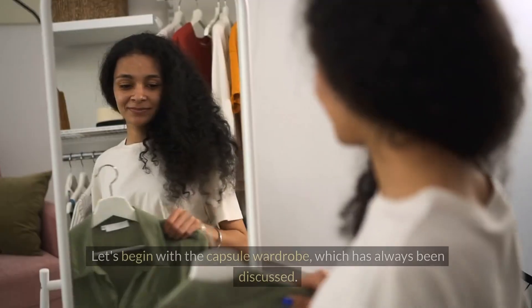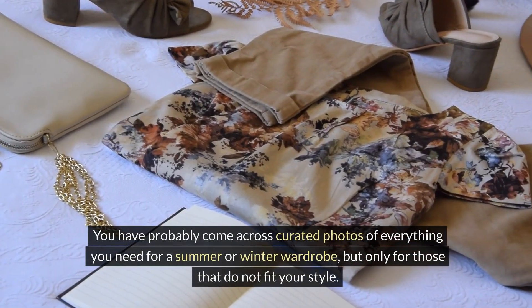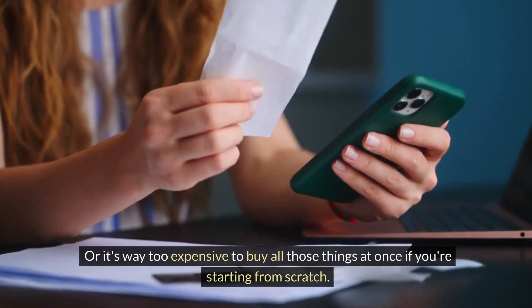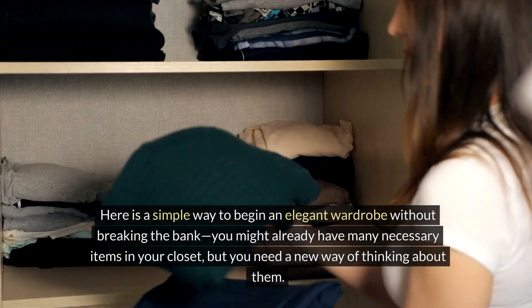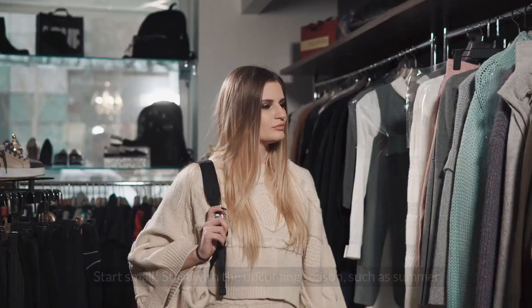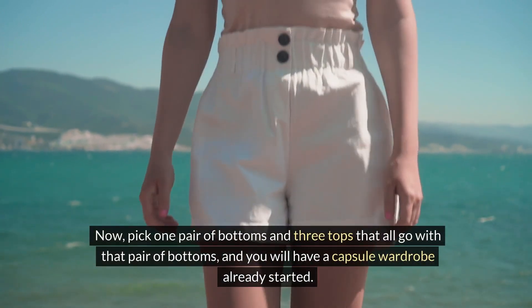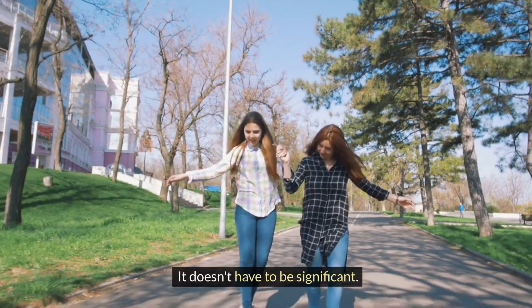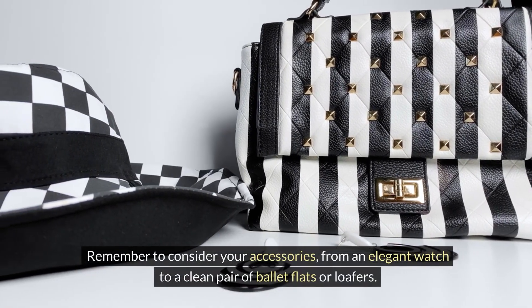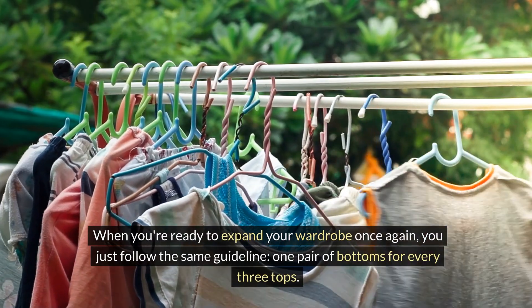Number twelve, our final tip: the capsule wardrobe. This is a term thrown around way too often. You've probably come across curated photos of everything you need for a season's wardrobe, but only for those that don't fit your style, or it's way too expensive to buy all at once if you're starting from scratch. Here's a simple way to begin an elegant wardrobe without breaking the bank. You might already have many necessary items in your closet, but you need a new way of thinking about them. Start small — start with the upcoming season, such as summer. Pick one pair of bottoms and three tops that all go with that pair of bottoms, and you will have a capsule wardrobe already started. With just four pieces of clothing, you can make three outfits. Remember to consider your accessories, from an elegant watch to a clean pair of ballet flats or loafers. When you're ready to expand, just follow the same guideline: one pair of bottoms for every three tops.